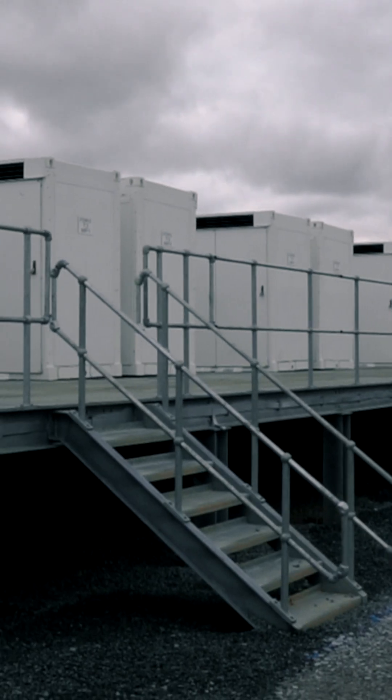By battery energy storage, we mean big shipping containers filled with battery cells, usually in fields.